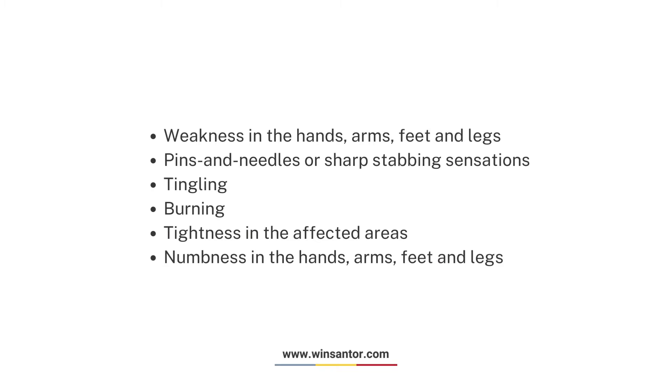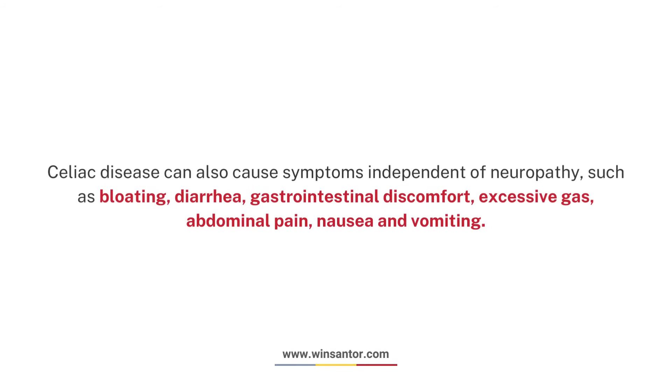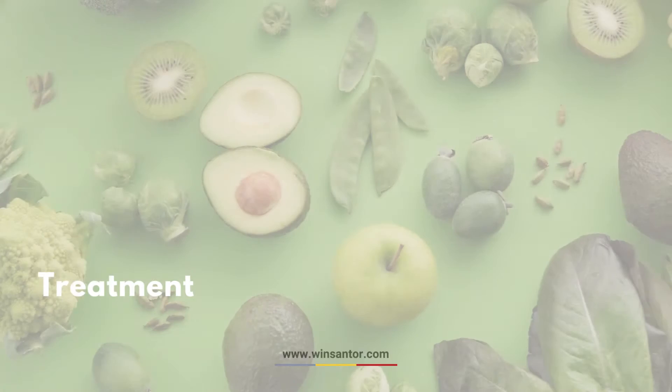Symptoms of gluten neuropathy include: weakness in the hands, arms, feet, and legs; pins and needles or sharp stabbing sensations; tingling, burning, and tightness in the affected areas; and numbness in the hands, arms, feet, and legs. Celiac disease can also cause symptoms independent of neuropathy, such as bloating, diarrhea, gastrointestinal discomfort, excessive gas, abdominal pain, nausea, and vomiting.